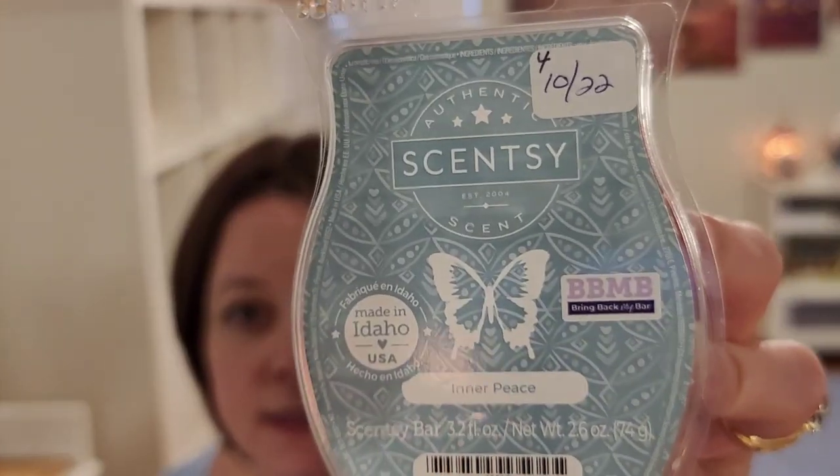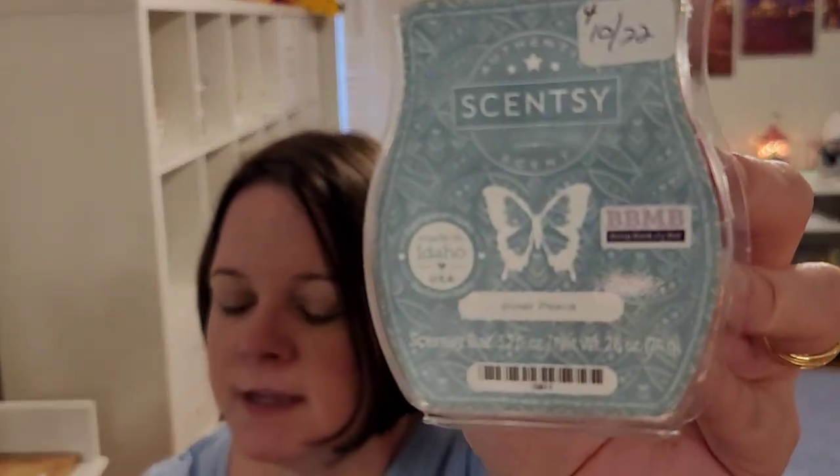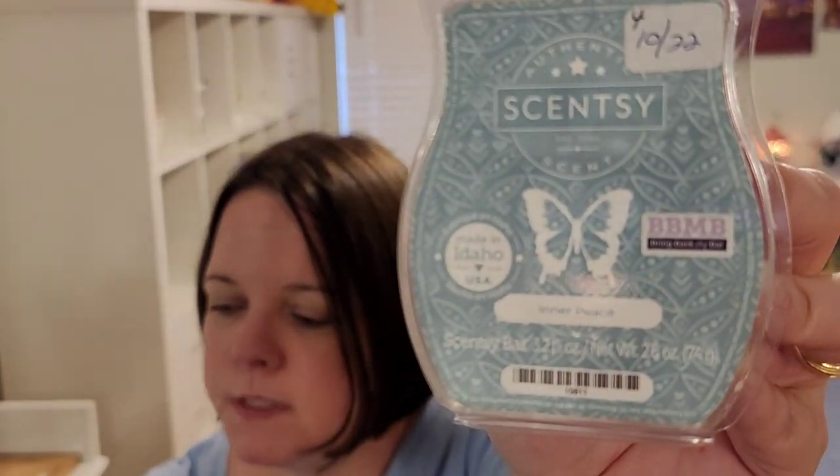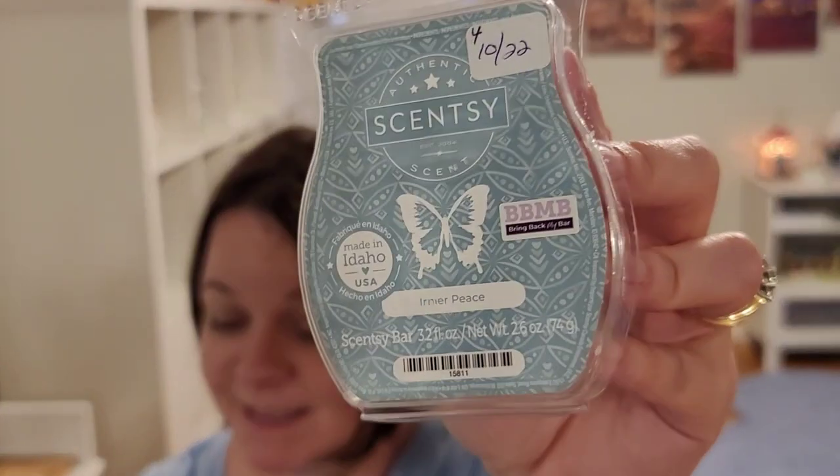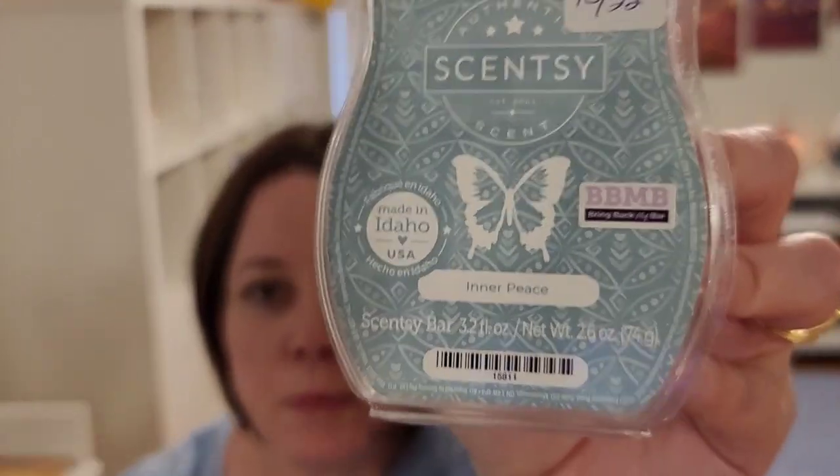Next is Inner Peace. This was a Bring Back My Bar from June of last year. Speaking of, who's excited for Bring Back My Bar next month? I will be getting the consultant preview — I think we can order it on the 15th. As soon as that comes in, you know I will be doing sniffs, although I have smelled most of them. But anyway, back to Inner Peace.